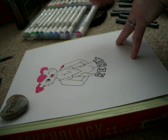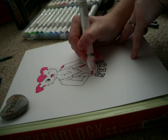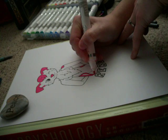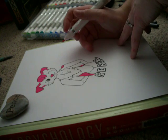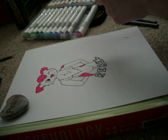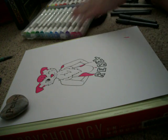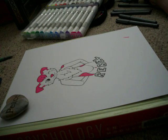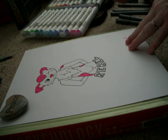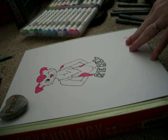Kind of like a tannish brown... maybe. No, that's more of a skin color — we don't want that one. Maybe this one. That'll work.